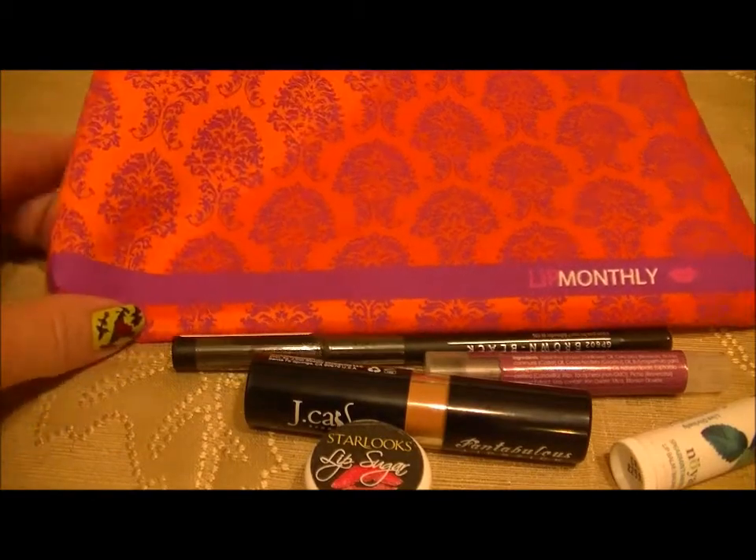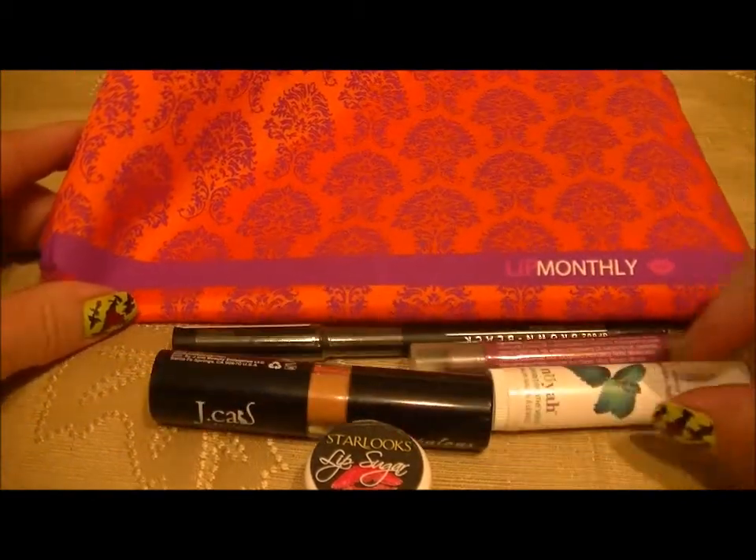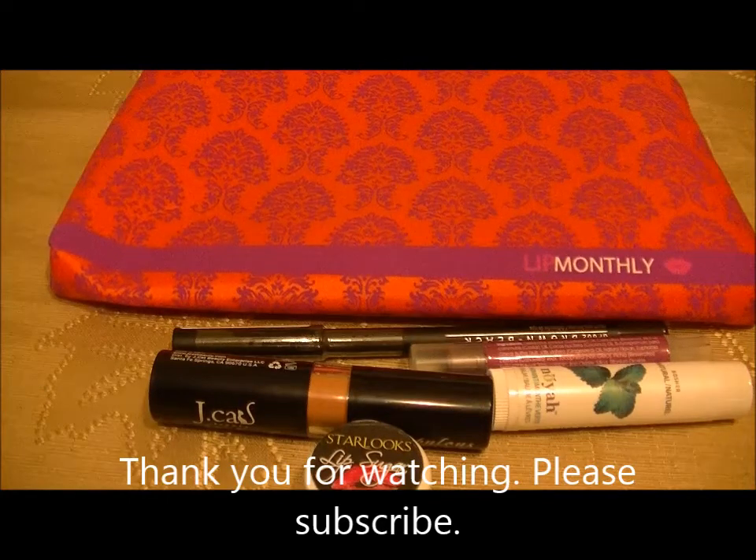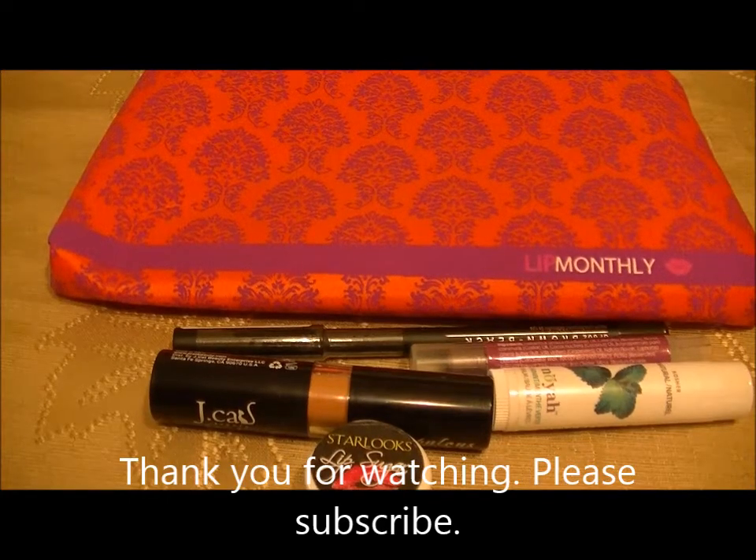So anyway, that was what was in my Lip Monthly bag for the month of October. Thank you guys for watching — please subscribe if you haven't already. Bye!